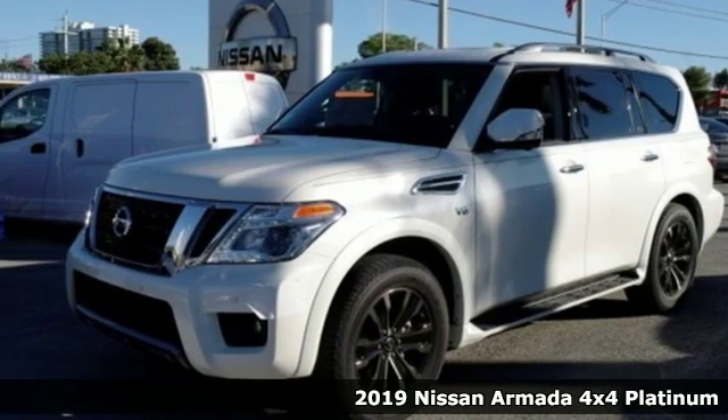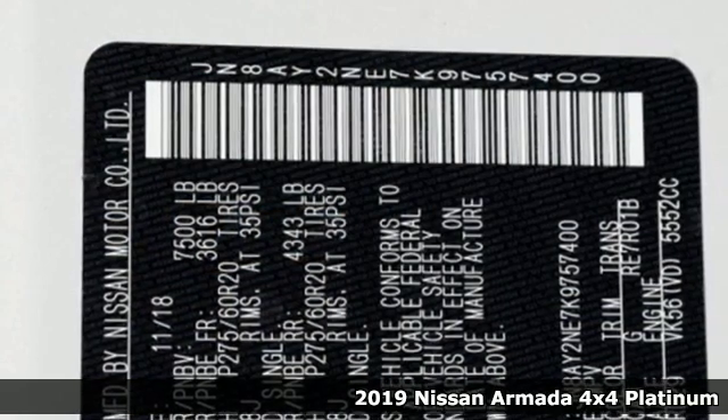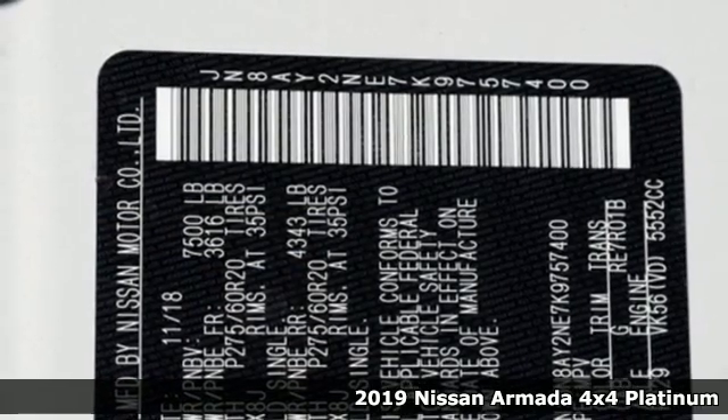It's a new 2019 Nissan Armada. Big and bold has never been more beautiful.